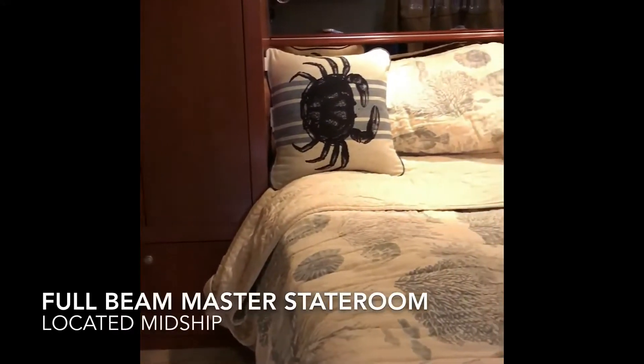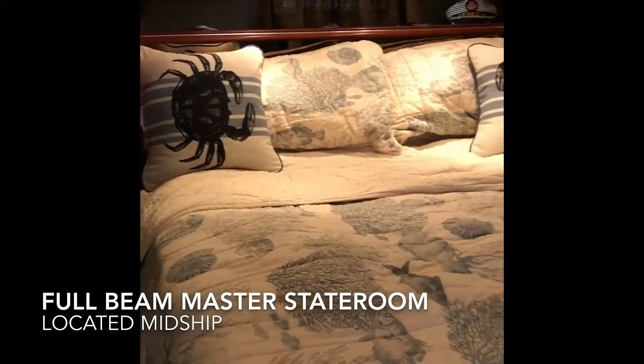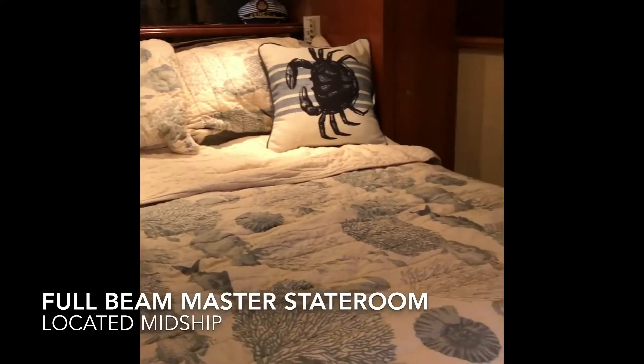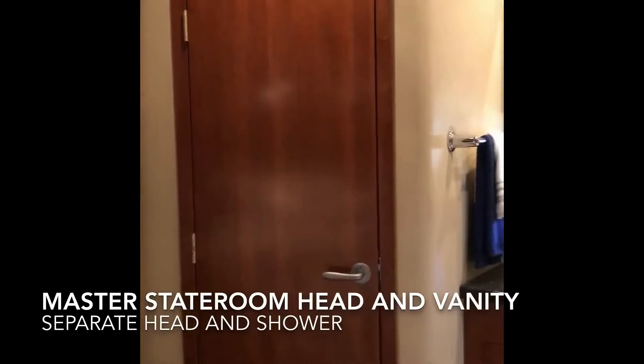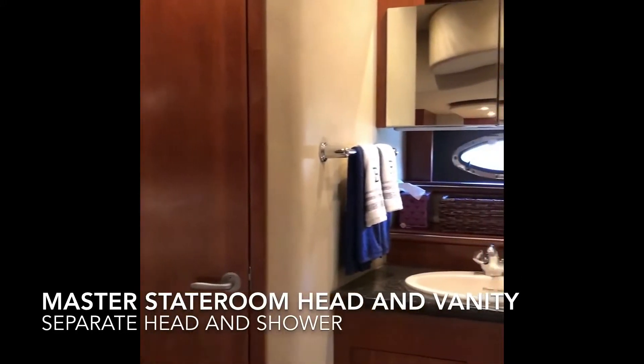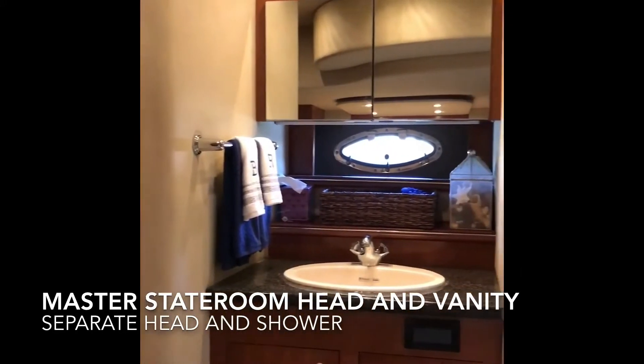Mid-ship she has her master stateroom which runs full beam and offers a queen-size bed. She has loads of headroom and windows to both the port and starboard sides. The owners will love having a separated head and shower with a large vanity.